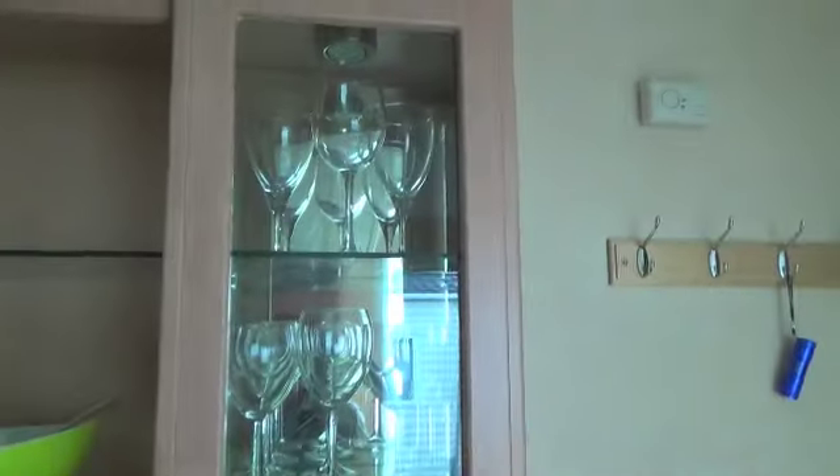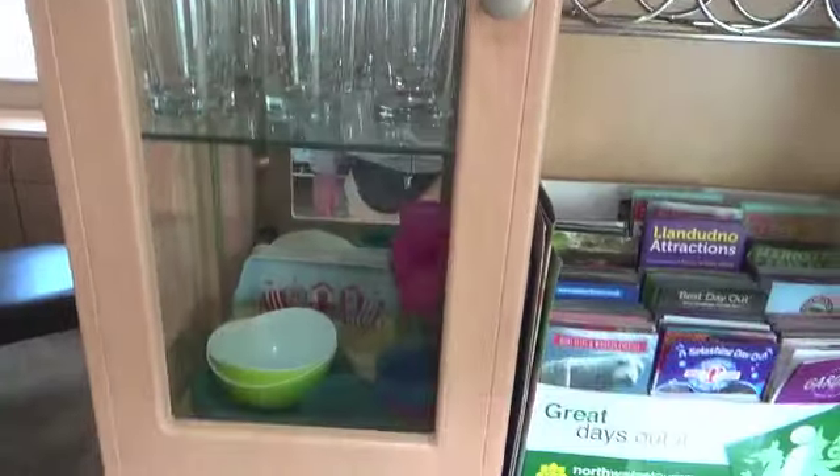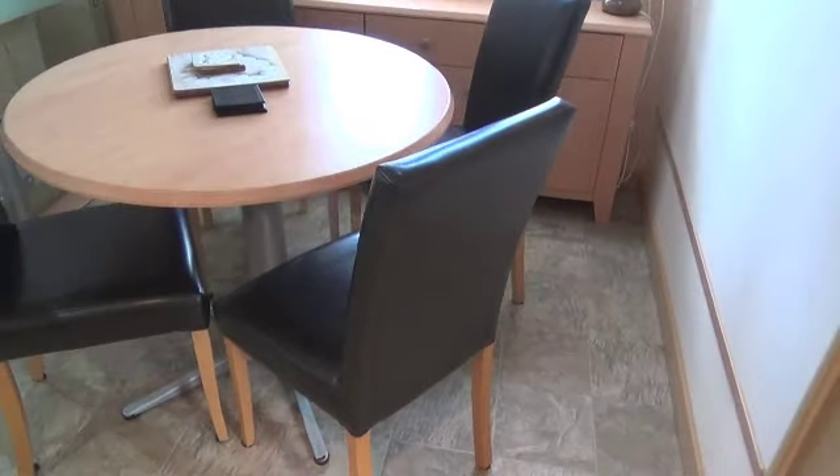Over on this side there's a little display cabinet with some wine glasses — I should definitely be using those — beer glasses, ordinary tumblers, and lots of information by the looks of it. There's even a first aid kit. And there's a freezer and a fridge, neatly tucked away below the cabinet. The dining area looks very nice — I think this is a four berth caravan.